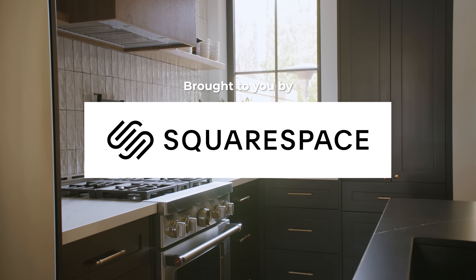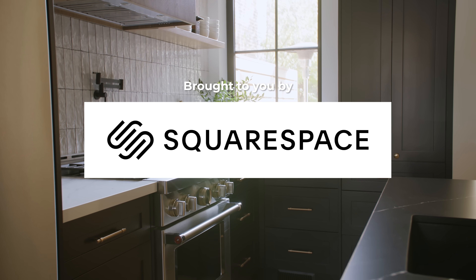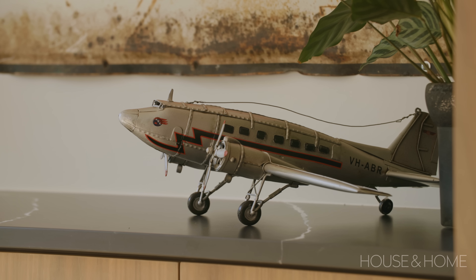This house tour is brought to you by Squarespace. We're in my client Garrett's home. It's kind of a mix of traditional but still quite contemporary. Garrett is a former client of mine and a really good friend, so I had a good sense of his wish list really before he even bought the home.